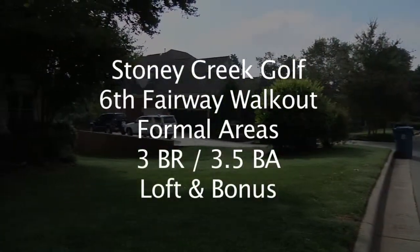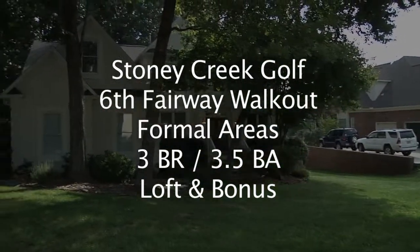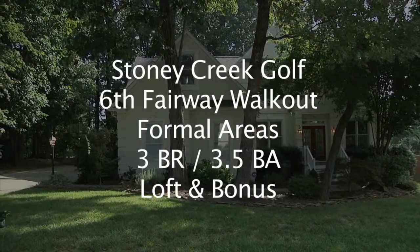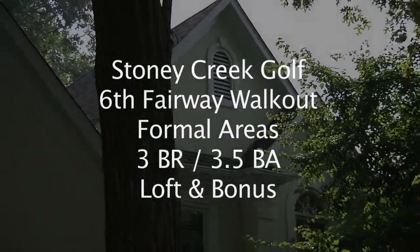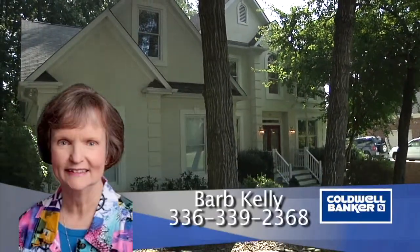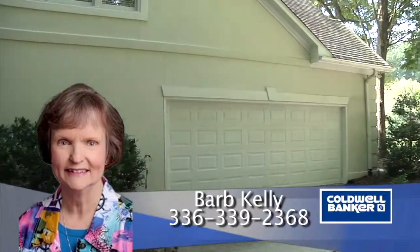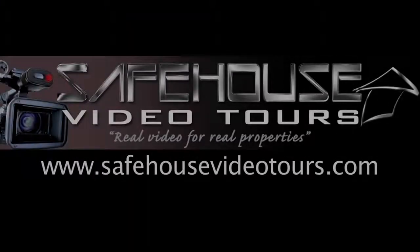To recap, 708 Grey Rock Drive is in the Stony Creek Golf Course Community, situated on the 6th fairway. This home has formal areas, three bedrooms, three and a half baths, a loft, and a bonus room. For more information, please contact Barb Kelly, Coldwell Banker Triad Realtors at 336-339-2368.